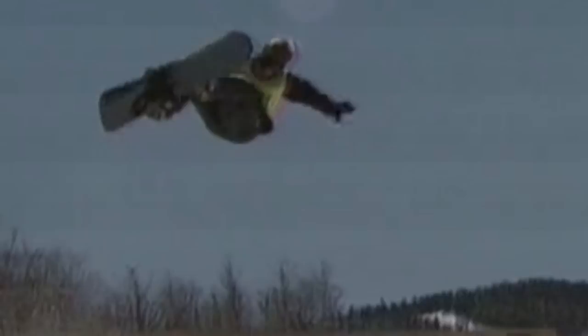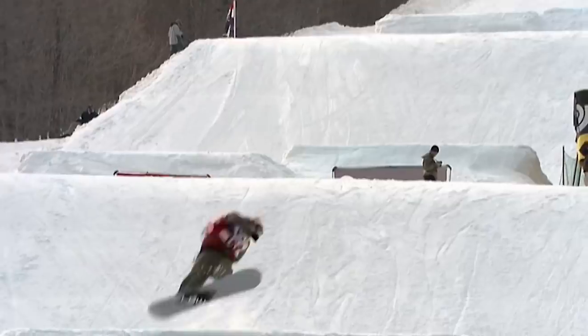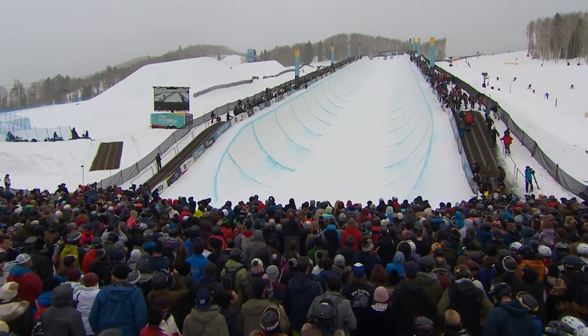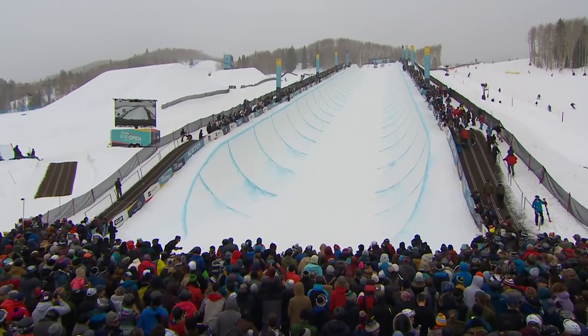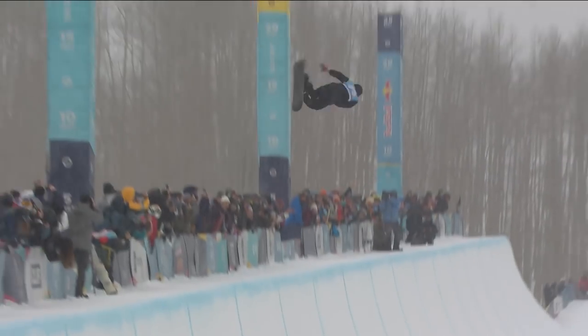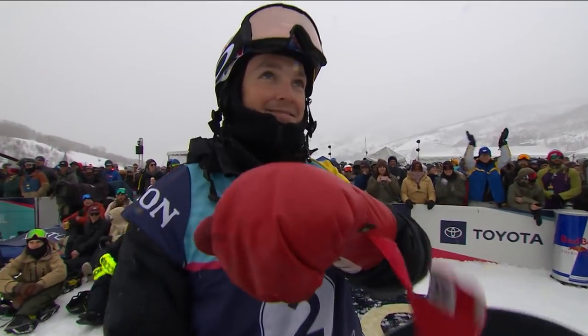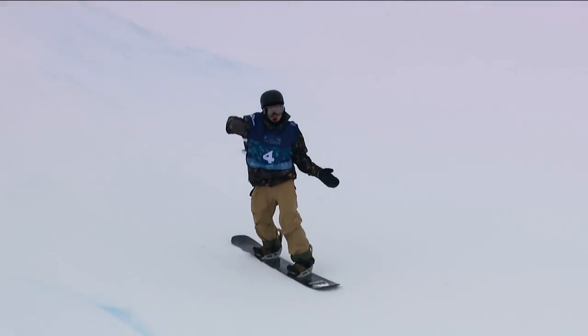The halfpipe was introduced at the Burton U.S. Open in 1988, deemed the standard for all competitive halfpipes to follow. In the year 2000, they brought the first superpipe — 300 feet long with 15-foot walls. Fast forward to the modern superpipe we have seen at the U.S. Open for years: 500 feet long, 22-foot transition. Pretty much the same one, dominated by the likes of Danny Davis, Shaun White, Kelly Clark, and Scottie James for at least the last decade plus.